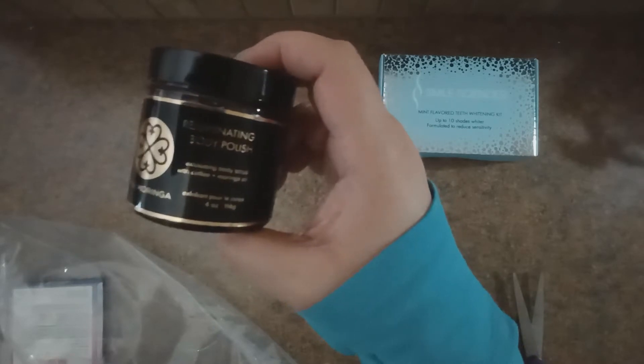Next thing is True Moringa — it's a rejuvenating body polish. It looks like kind of a coffee scrub, and I looked those up as well and those retail around $34.